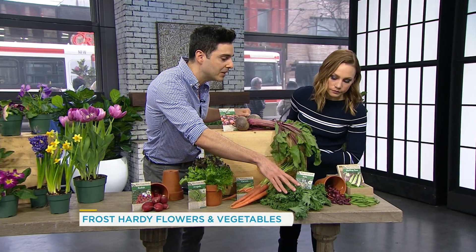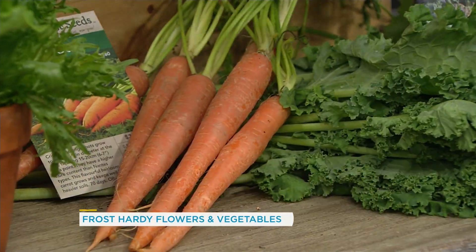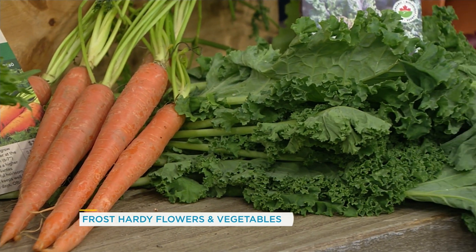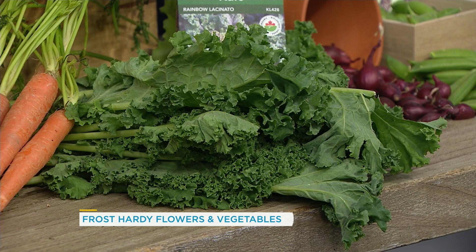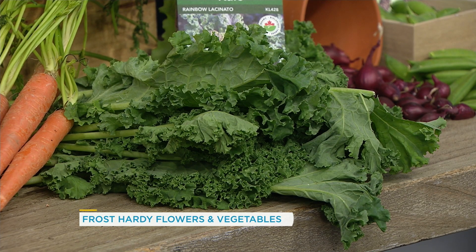Carrots and kale are super easy to grow. In fact, kale actually tastes better when it's been hit with a little bit of frost — it gets a little bit sweeter. Beets are also really easy to grow.